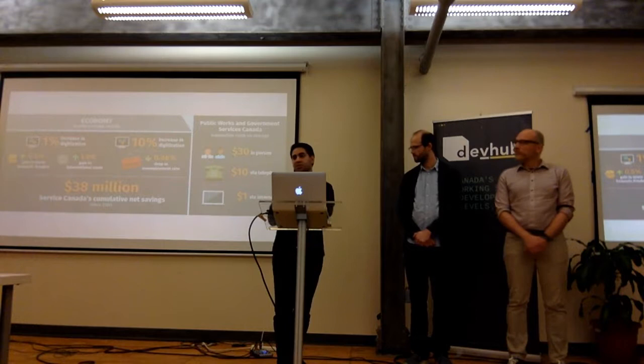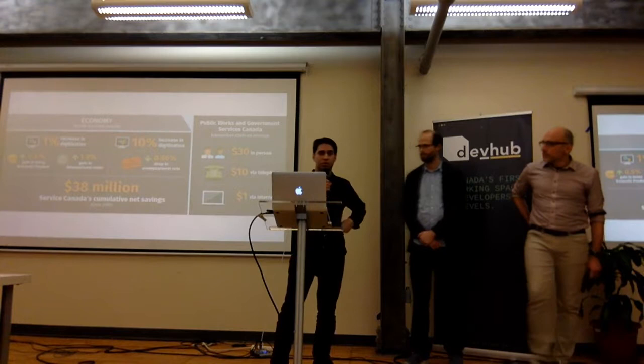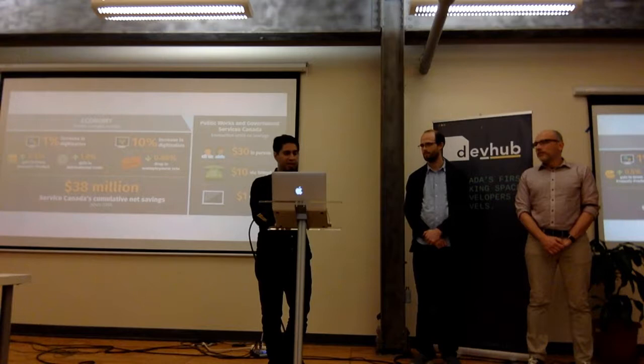As Canada's economy starts to shift, you can see the incentive for providing a better economic future by taking steps now to introduce digital infrastructure into government. Even looking at the cost for transactions in different formats, there's definitely a case to be made from an economic perspective for adopting more digital technologies. So the economy is definitely a motivator.